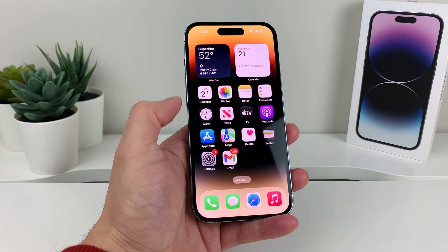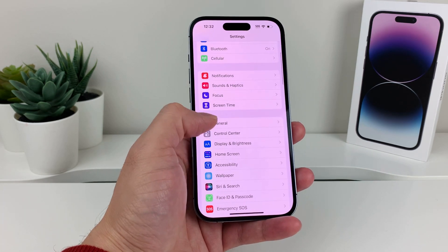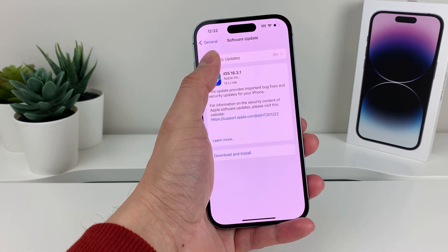In order to turn off automatic update, all you do is go into Settings, then go to General, then Software Update, and you'll see there's an Automatic Updates option right here.